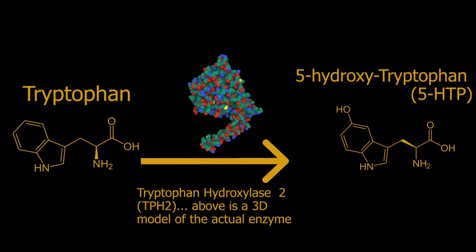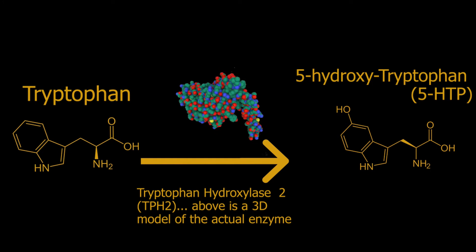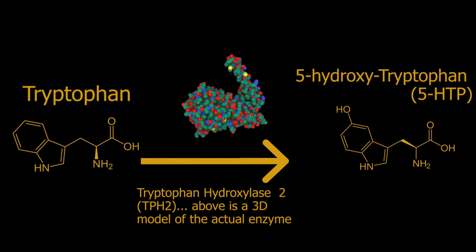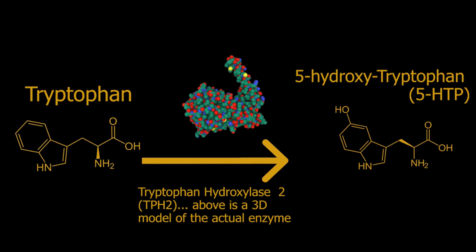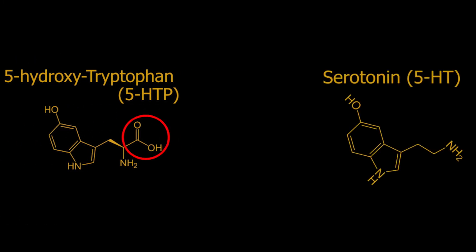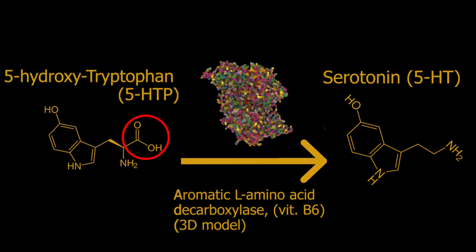In the brain and gut it's called tryptophan hydroxylase 2, or TPH2, whereas in the other organs of the body it's a slightly different enzyme called tryptophan hydroxylase 1, TPH1. To turn 5-HTP into serotonin, that is 5-HT, you just remove this little part, which is a carboxyl group, and that is catalyzed by another enzyme called aromatic L-amino acid decarboxylase, which is a form of vitamin B6.